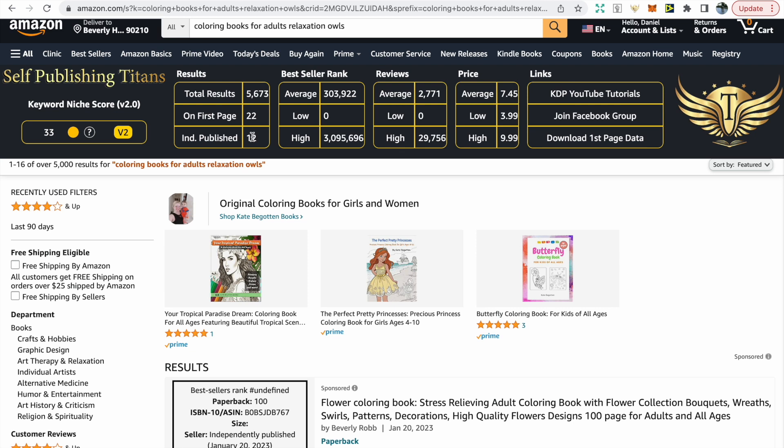We can see that the average BSR is over 300,000 — don't get hung up on that number too much. Too many people focus on finding the perfect low BSR, when a collection of books with a BSR of 300,000 is still going to make you money.